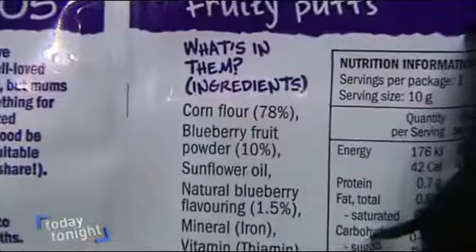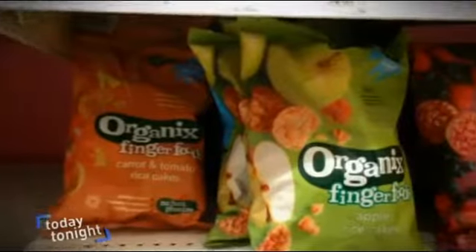Some ingredients lists can be 15, 16, or 17 items long. Look at the ingredients list, and if there isn't real fruit listed, leave it on the shelf.